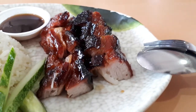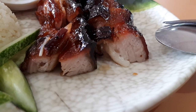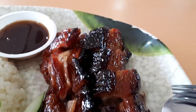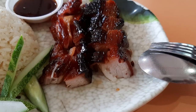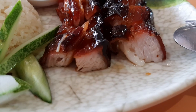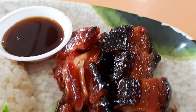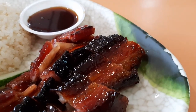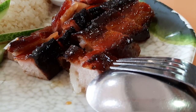One difference from other char siu rice is the rice itself — it's not normal white rice, it's actually chicken rice, which they do quite well, though for my personal taste it was slightly too garlicky. But what people really come here for is the char siu. As you can see, the skin and surface area they do very nicely. The meat is soft, tender, and a bit fatty, and the outer layer is sweet, savory, fatty, porky, nicely caramelized, and smoky.